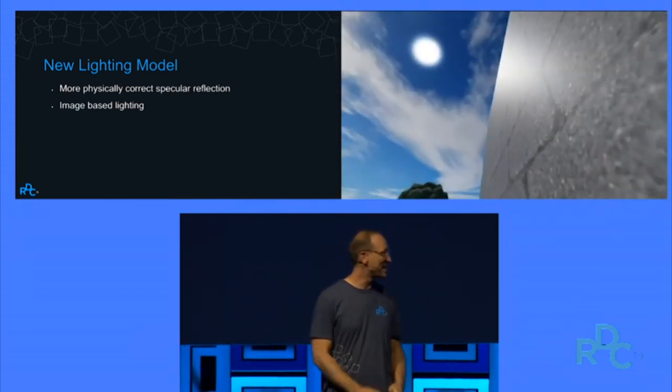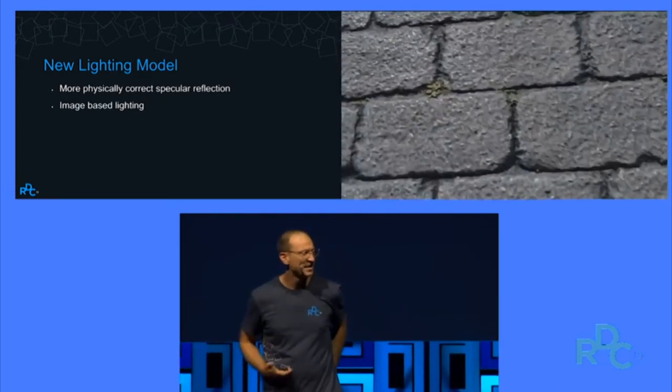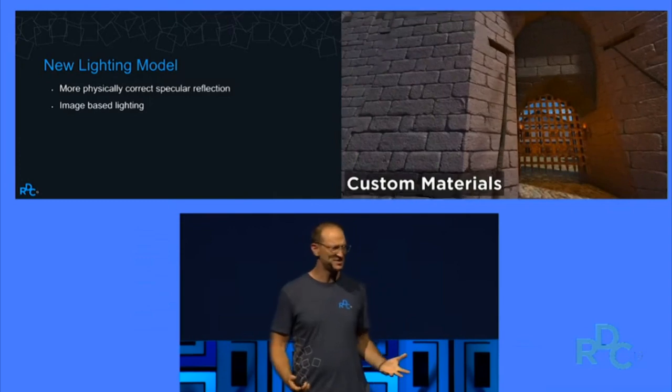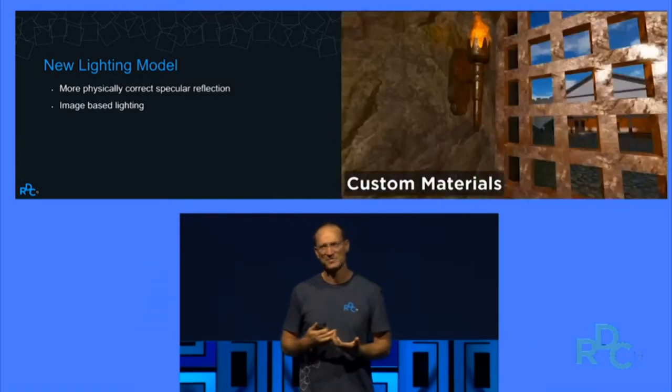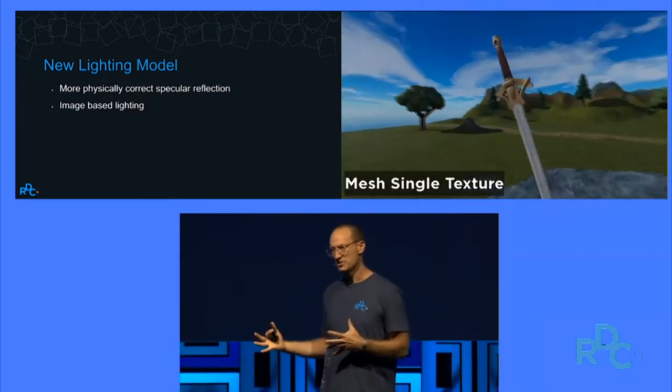This speaks for itself, right? We are building a new fundamental material model. We're using something called PBR, Physically Based Rendering. This is an industry standard that's been emerging, and it just makes everything look better. It also makes it much easier to build really cool custom materials.